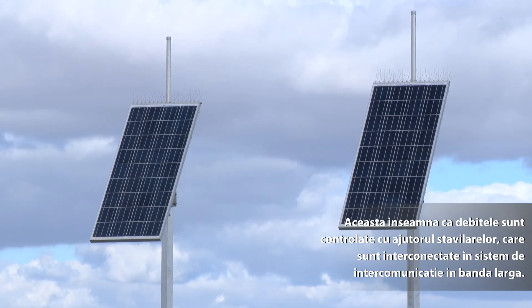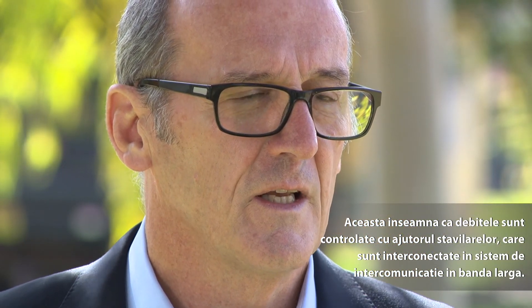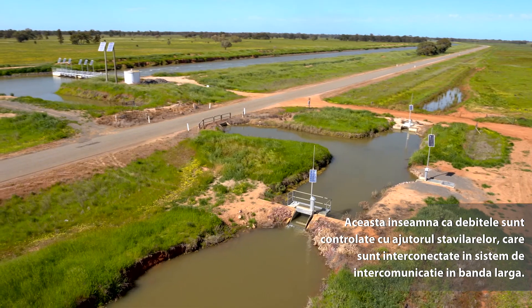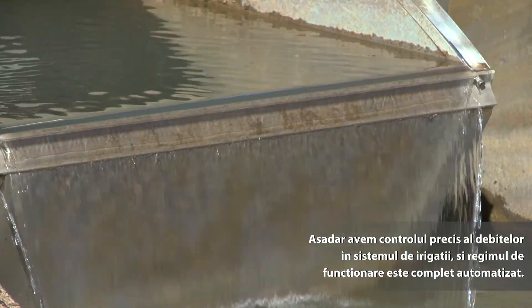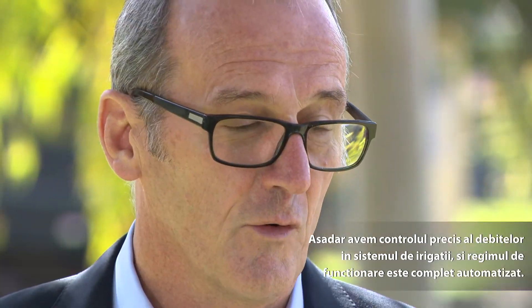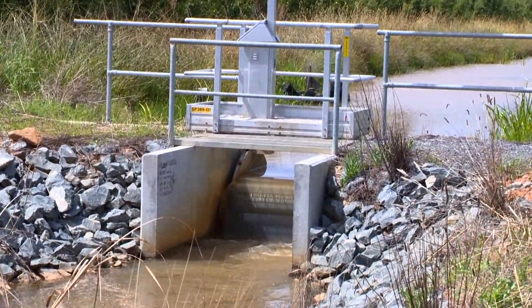The essence of this highly sophisticated open channel system is total channel control technology. What that means is that right down to farm level, all the flows are controlled via a series of automated gates linked by a broadband communication system. It means you can get precision control of flows throughout the irrigation system, and all those flows are completely automated. If a farmer wants to order water, they either do it over the web or over the phone. The system automatically checks whether they've got enough water in their account. If they have, it starts the outlet at the time and at the flow rate they want, and all that process doesn't touch a human hand — it's all done automatically.